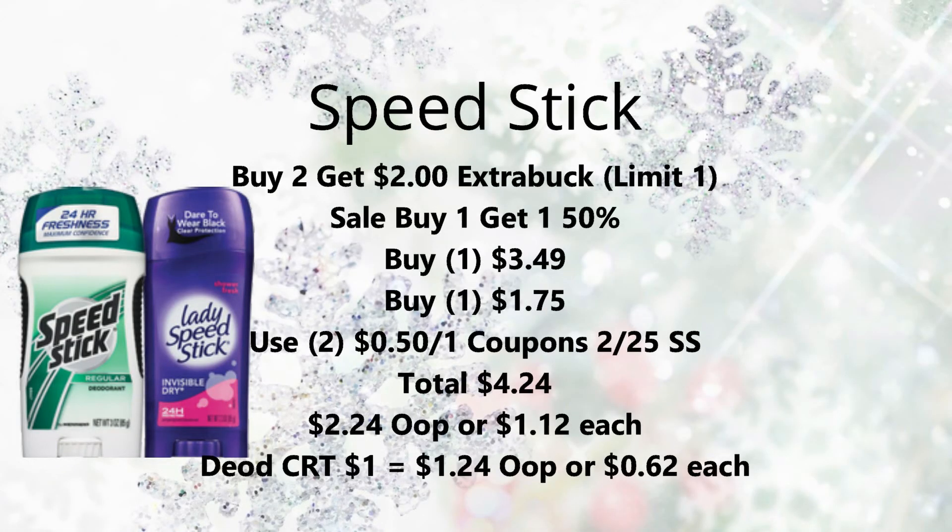Next we have Speed Stick on promotion for buy two, get a $2 Extra Buck — limit of one. They're also on sale buy one get one 50% off. Pick up two: one at full price $3.49 and one half off at about $1.75. Use two $0.50 off one coupons from the $2.25 SmartSource, bringing your total down to about $4.24. Get back that $2 Extra Buck making them $2.24, or about $1.12 each. If you have that $1 off $5 deodorant CRT, use it — bringing it down to $1.24 out of pocket, or just $0.62 each.